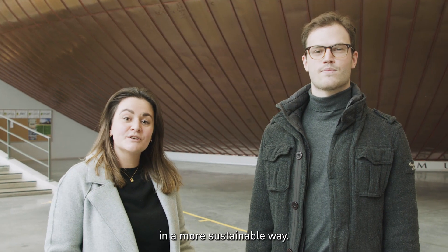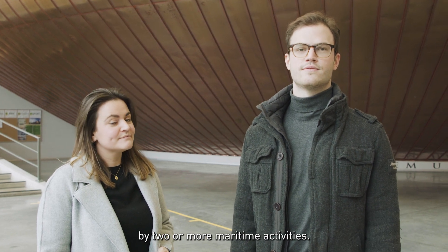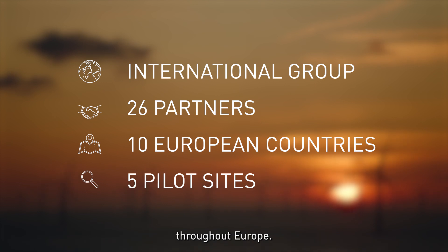We have to use our oceans in a more sustainable way, but how do we combine this with our marine activities? The research project United investigates the shared use of marine resources by two or more maritime activities. An international group of 26 partners from 10 European countries put their experience to use in five pilot sites throughout Europe.